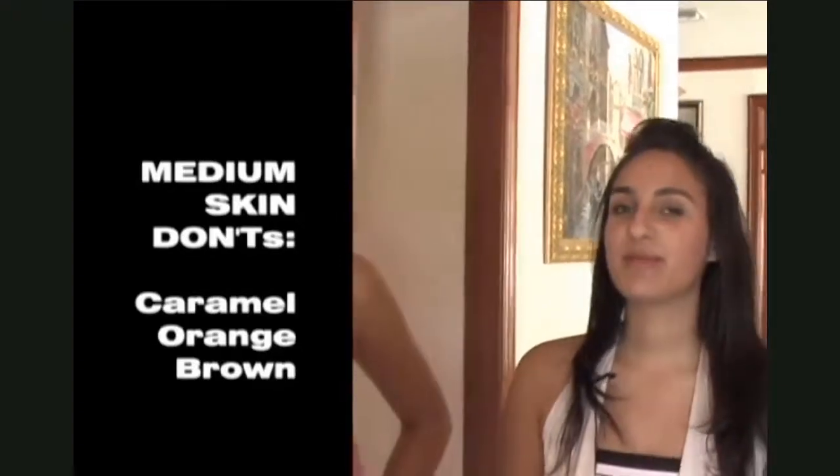Amanda should avoid wearing golden undertones like caramel, orange, and brown, and go for colors like pink, red, and blue tones.